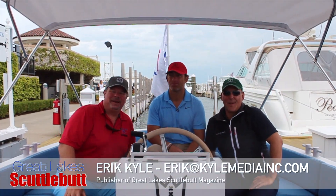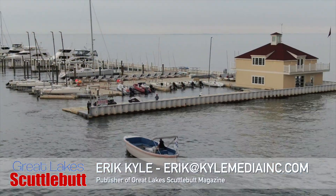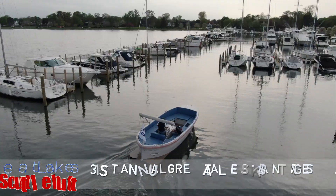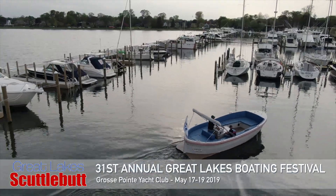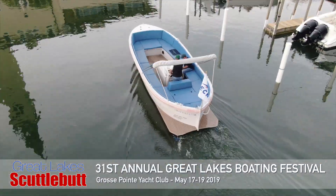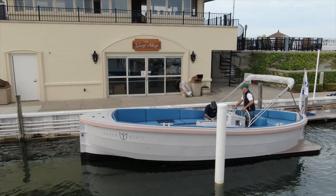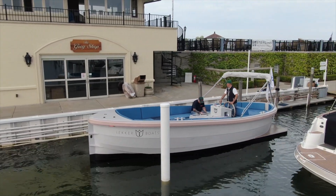Hey guys, Eric Kyle here, publisher of Great Lakes Scuttlebutt Magazine. I'm excited to be down at the Grosse Pointe Boat Show right here in beautiful Grosse Pointe, Michigan — the Great Lakes Boating Festival. We're having a blast. I'm kind of wandering around looking for some fun, exciting new information to report to you guys on, and I've got something you're going to absolutely love.